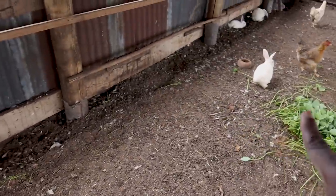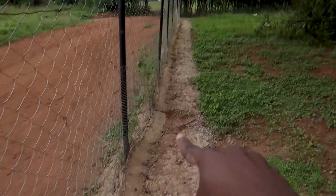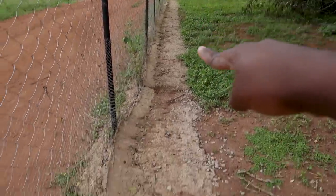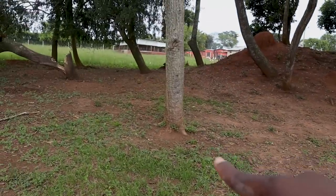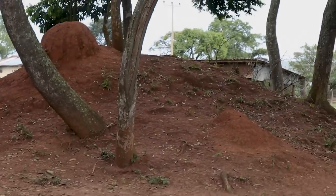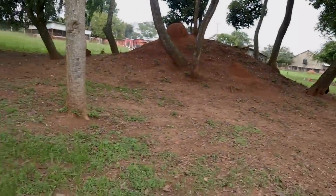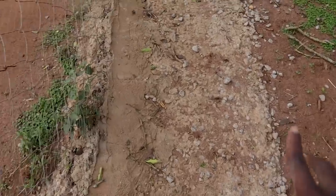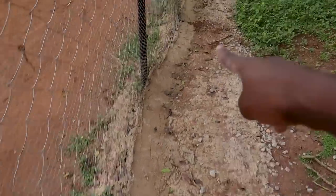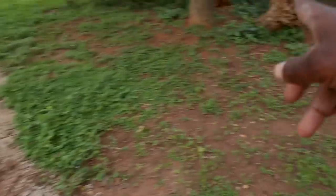Let's move over to the fence. You can see it runs the entire length of the unit and covers the area all around. A chicken was chasing a rat — you can see the rat running into the distance. We do have cats around to help with rats, but they may not have discovered the rats inside here yet.